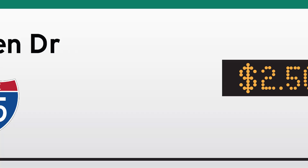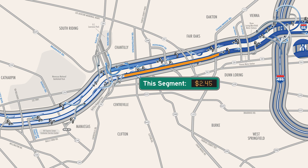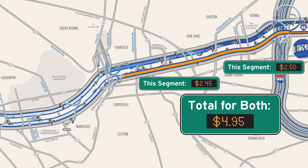Once you pass these exits, a new segment with new tolls will begin. By displaying the toll prior to entering a new segment, drivers can choose to proceed on the Express Lanes adding the upcoming toll to what they've already driven, or exit.